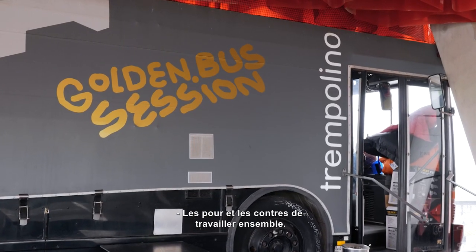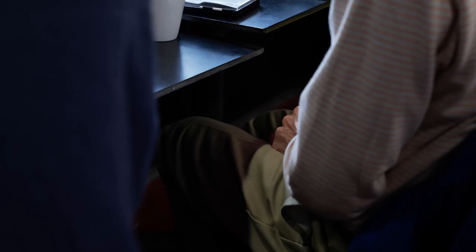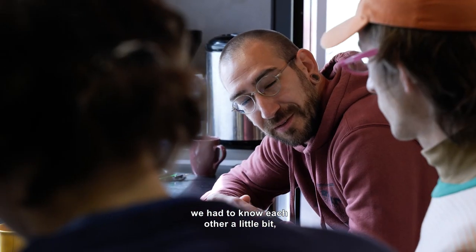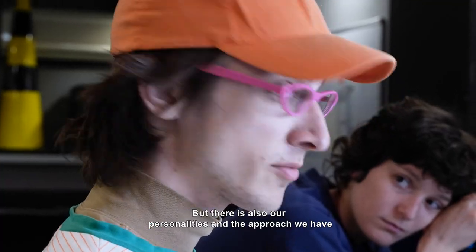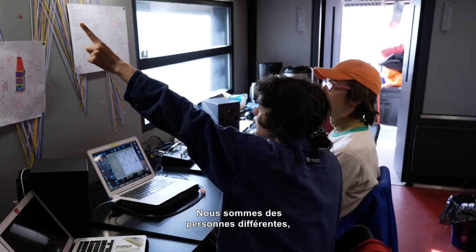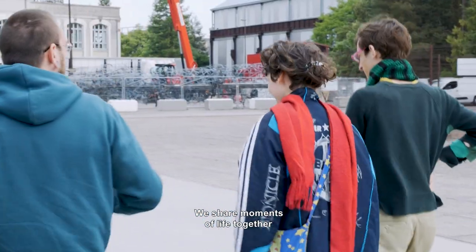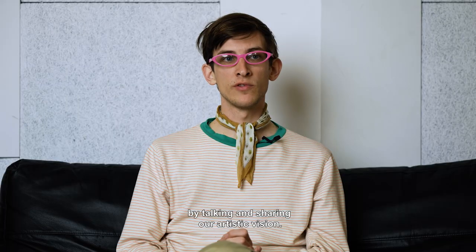Pros and cons of working together. We are different as persons, but we accepted each other, which was really nice. We live together in discussing and sharing our artistic visions.